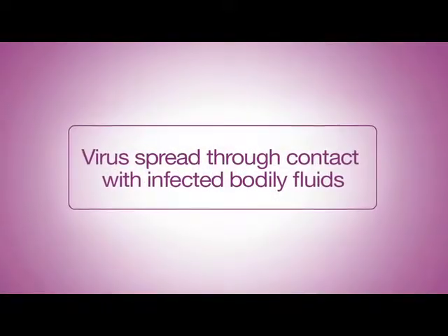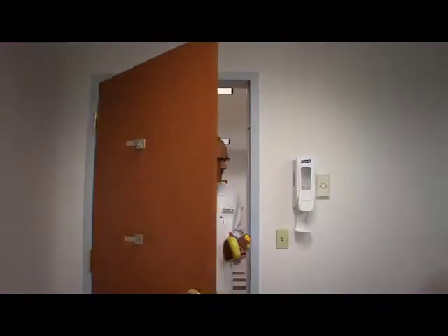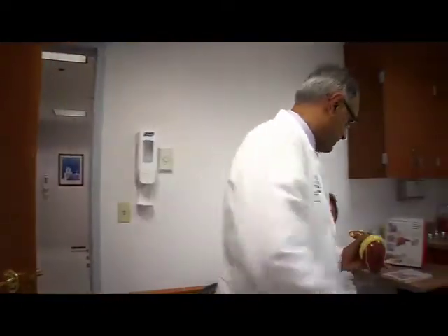The virus that causes this chronic liver disease is spread through contact with the blood of an infected person, such as through shared needles. There is no vaccine for this virus.